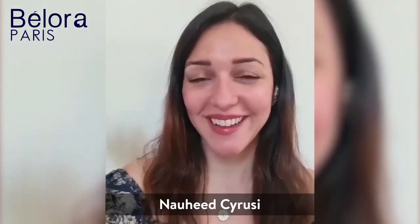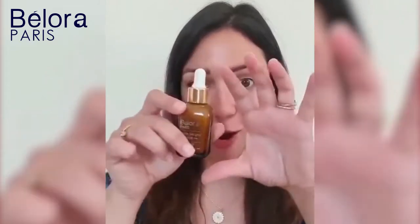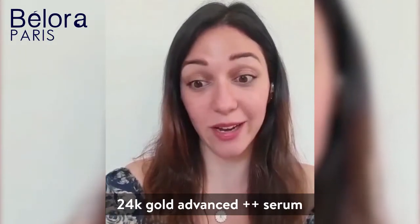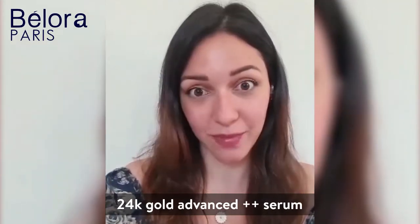Hello, it's been a hot minute but today I'm here to talk about serums. Frankly I don't think I was a fan, mostly because I just never understood them until I got my hands on this one. This is the Bellora Cosmetics 24 karat gold advanced plus plus serum and it is insanely good.